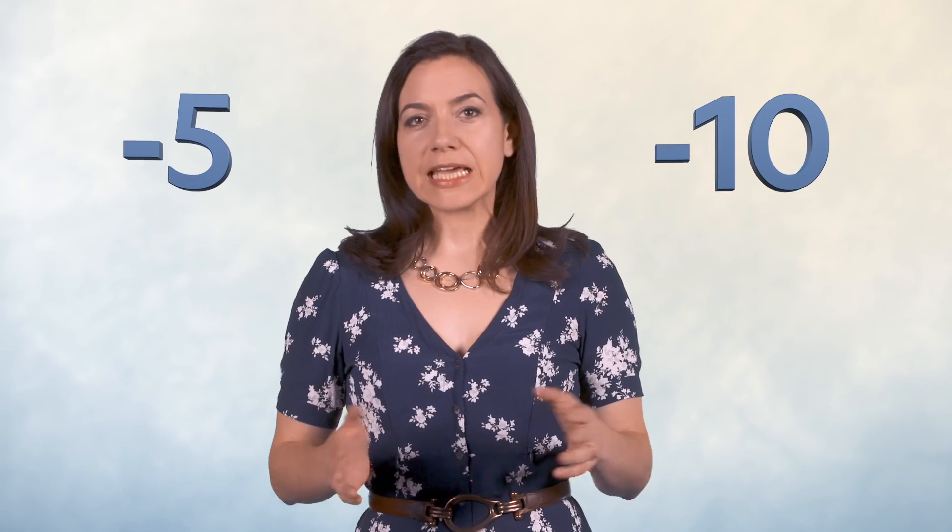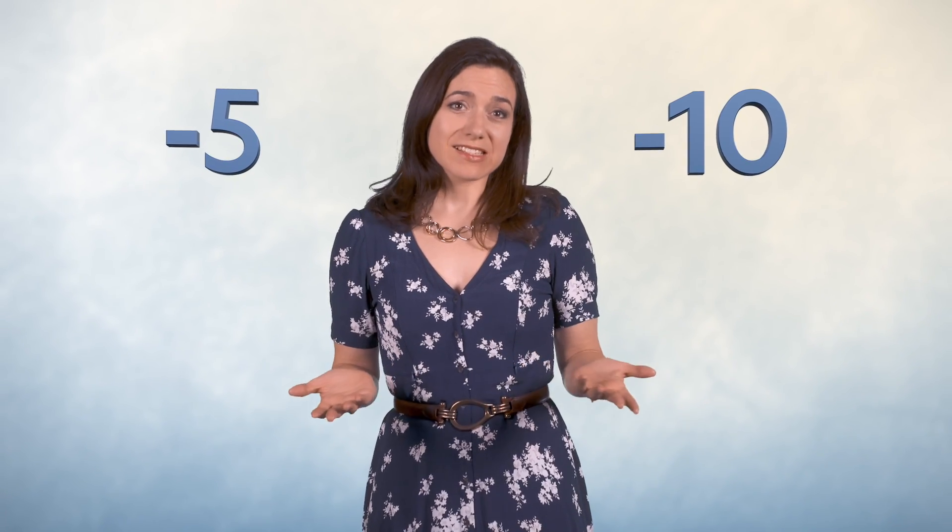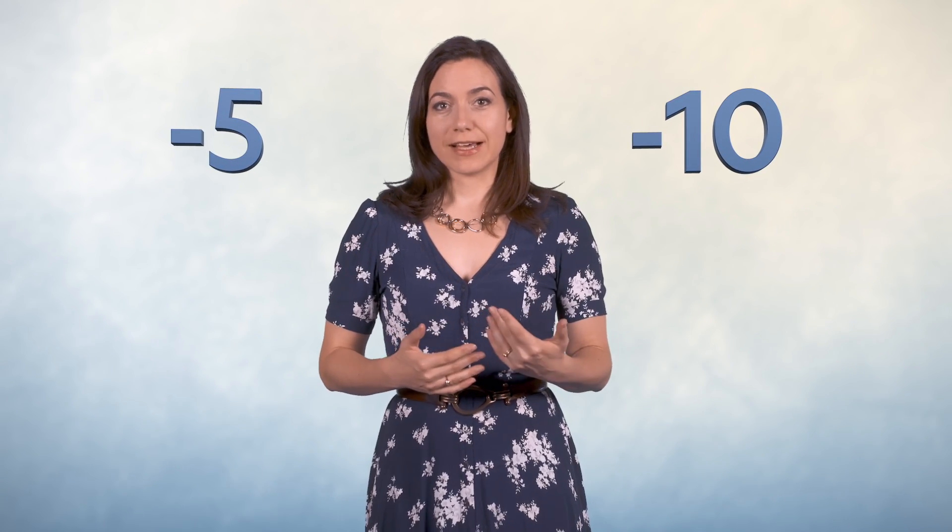What's bigger, minus 5 or minus 10? If this feels like a trick question, it's because it kind of is. When I ask my students in class, they're usually split 50-50, and each half looks at the other like they're crazy.